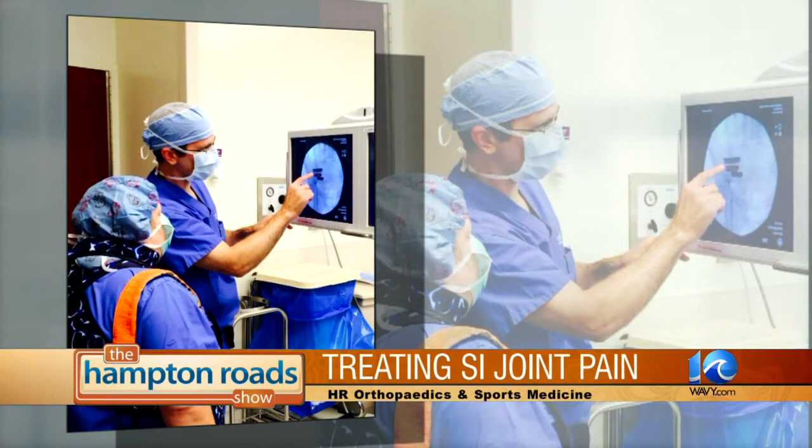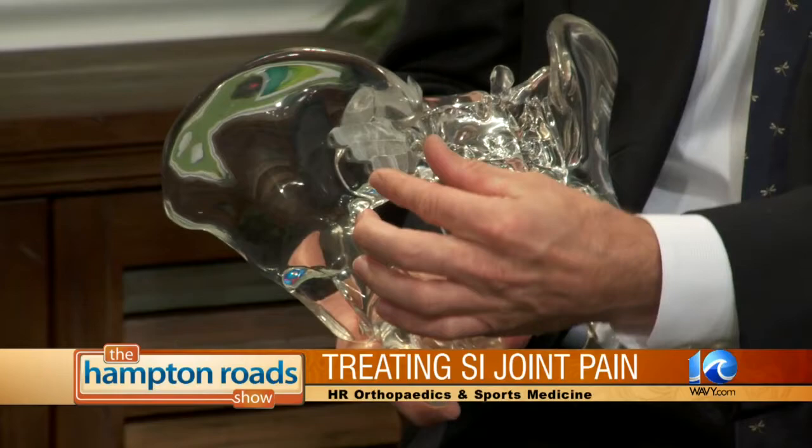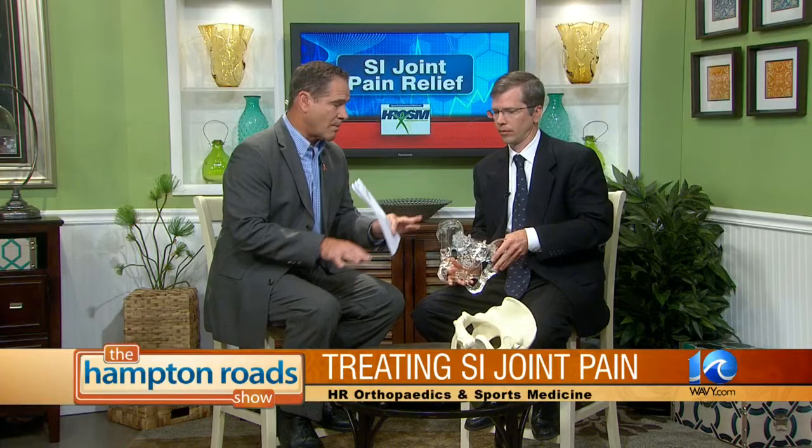Dr. Aldridge, you can show us here on this model what you do when you actually do the surgery. The SI joint is where the pelvis meets the spine — this is the sacrum, which is the bottom part of the spine. When you have extra stress from fusions or arthritis, it puts more stress on that joint. So what we do is stabilize the joint by putting two or three pins across the sacroiliac joint to stabilize it and make the bones grow together.